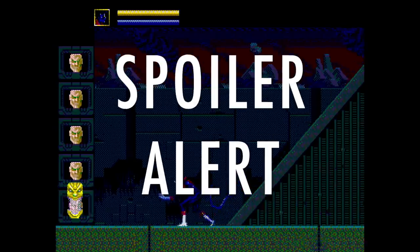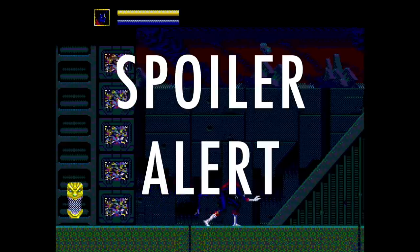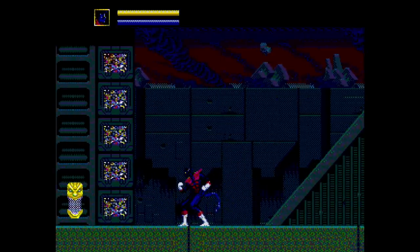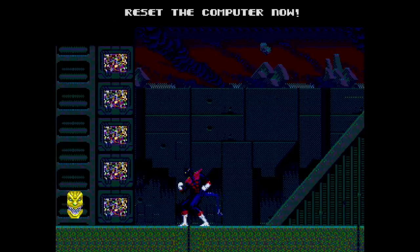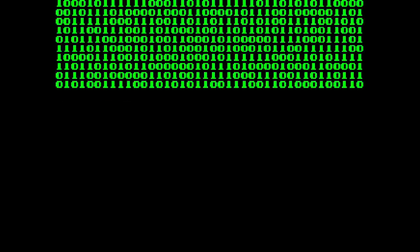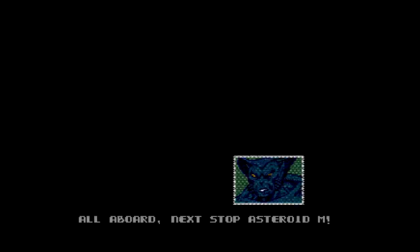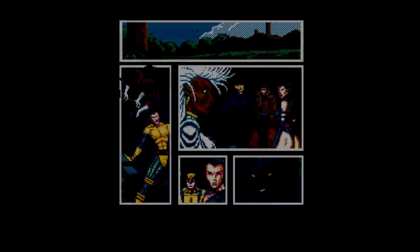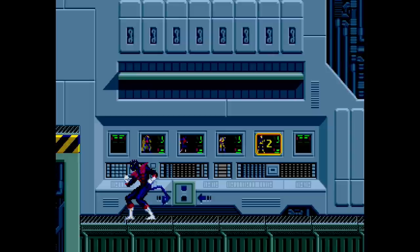Huge spoiler alert: we have to talk about how X-Men broke the fourth wall. There's a level that tells you to reset the system, and you literally have to press the reset button on your Sega Genesis to progress. That blew my mind the first time — I was hitting every button on the controller trying to 'reset,' and then finally just hit reset on the console itself. Sure enough, that was it. Oh my god.